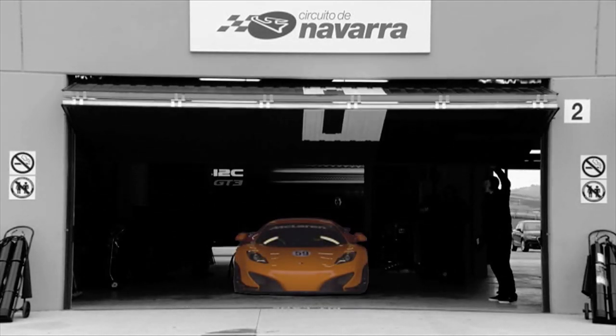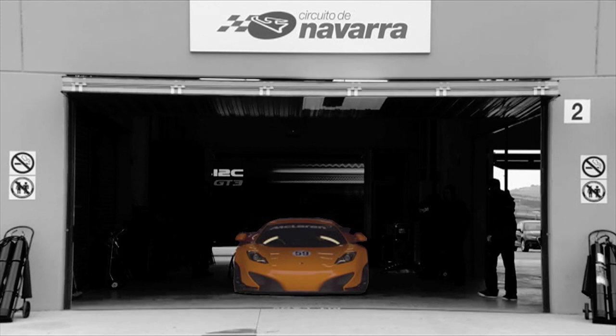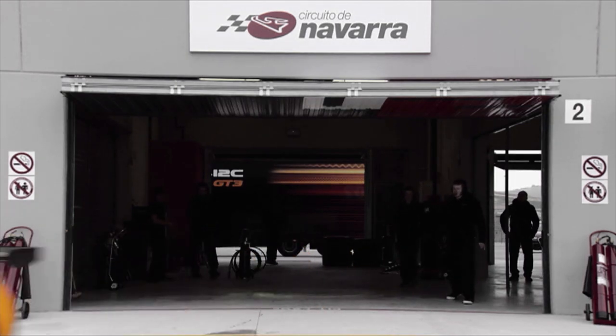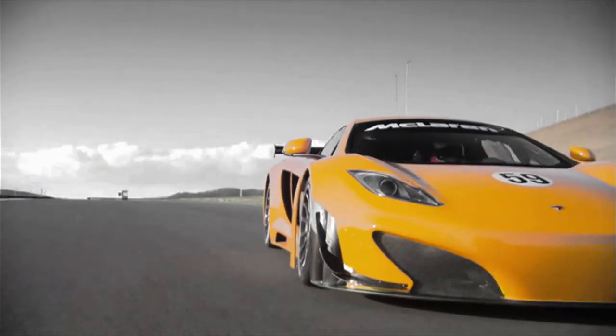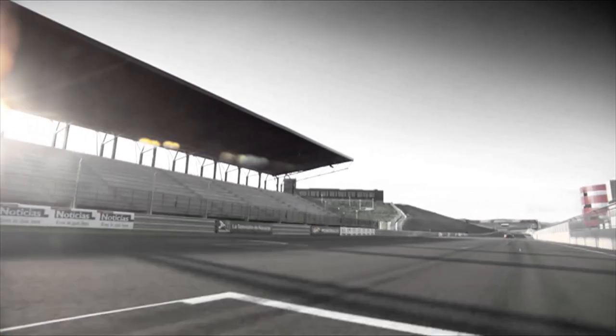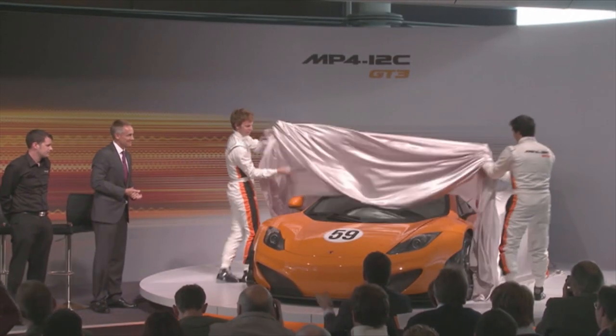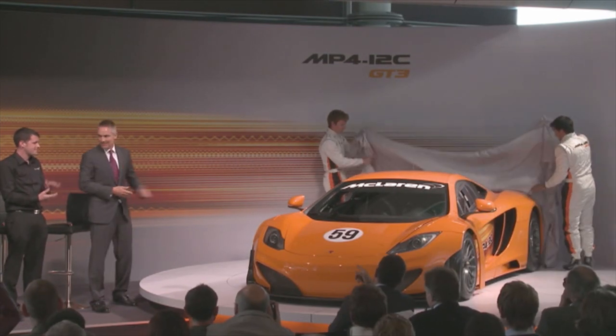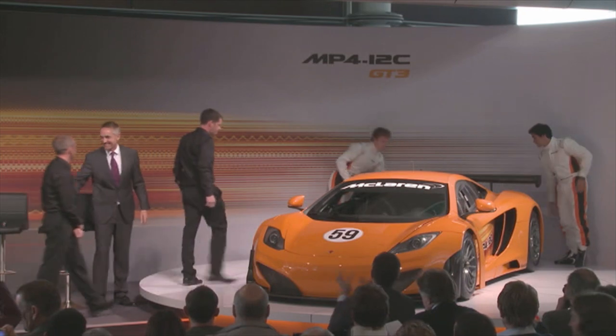500 horsepower and the genes of a Formula One car. This is the McLaren MP4 12C GT3. In 2011, the English sports car company gave their response to the Mercedes SLS AMG GT3 with their own thoroughbred race car.